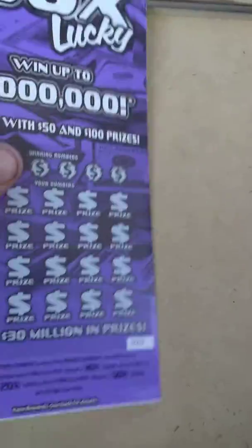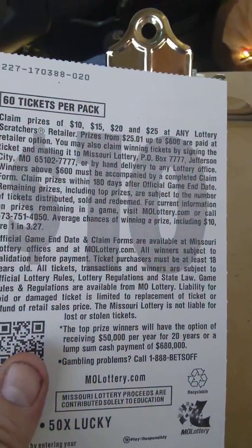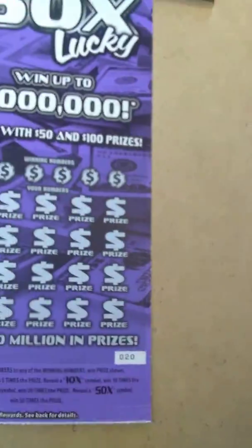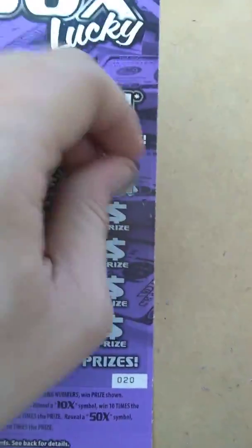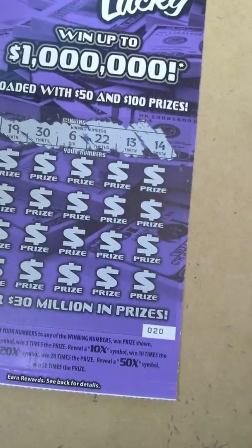On to the last ticket — $10, 50 Times Lucky, ticket number 20. There's still one of the two top million-dollar prizes left out there. Odds at 1 in 3.27. The object of the game is to match your numbers to the winning numbers to win the prize shown. Get a 5x, 10x, 20x, or 50x to multiply that times the prize. Any one of them would be nice. Winning numbers are: 14, 13, 22, 6, 30, and 19.